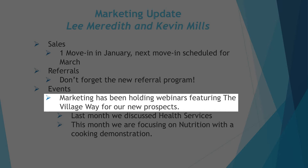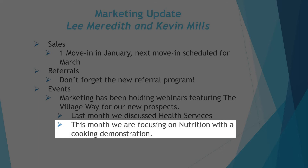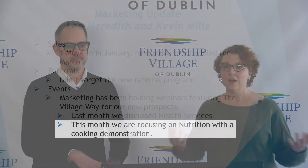We're focusing on the Village Way and the nine dimensions of wellness, which you'll hear from Genie about. Every month we're focusing on a different dimension — last month was health services and this month we're going to be talking about nutrition. Those are great ways to introduce our prospects to life here. If you see any of those coming up on Facebook or other places, please feel free to invite your friends to join us on Zoom. Stop by down in sales and marketing at B102 — we'd love to chat.